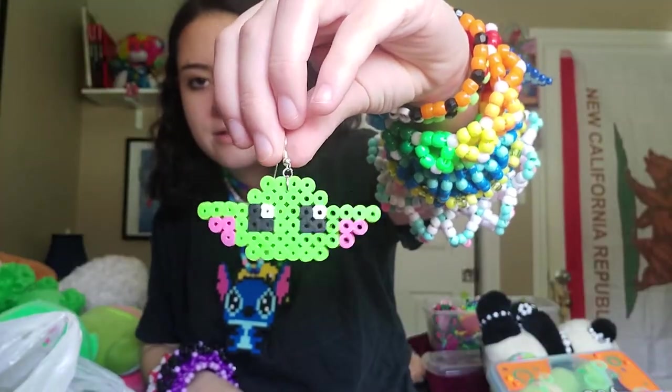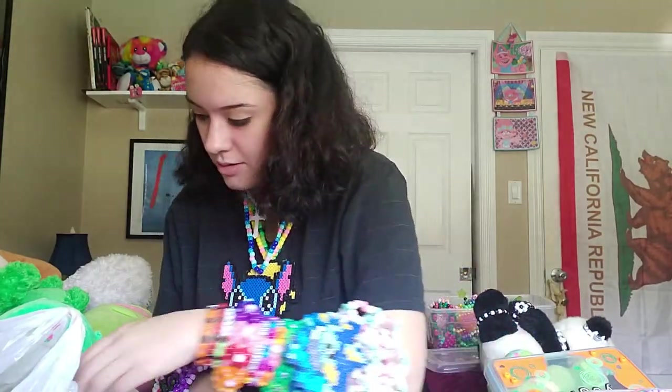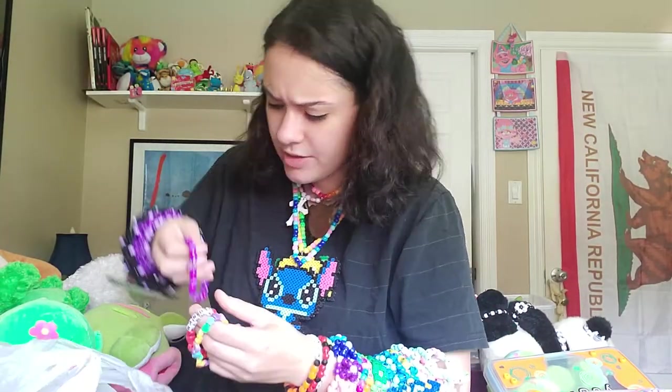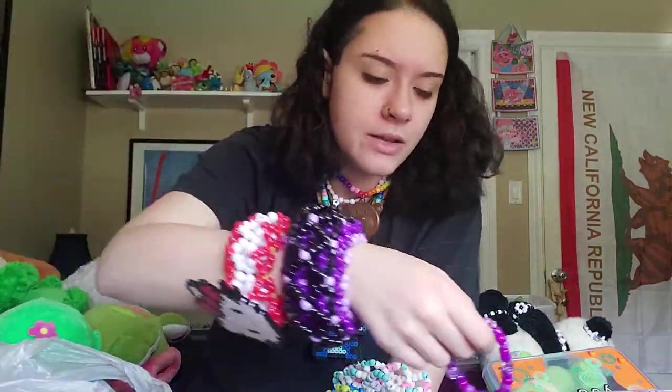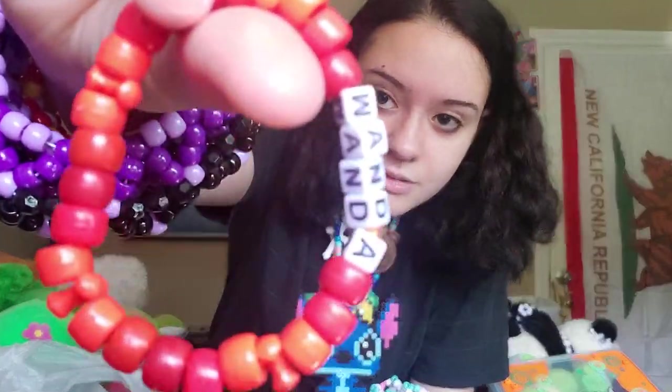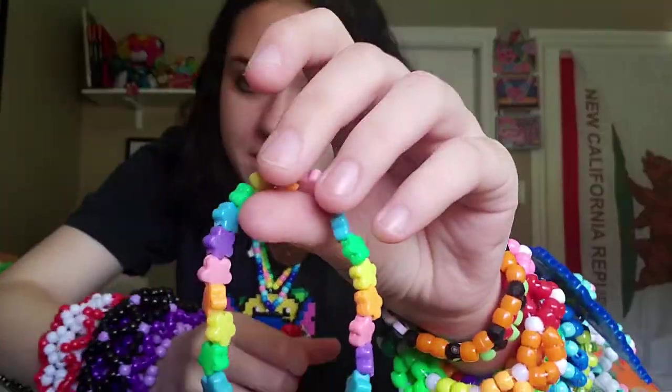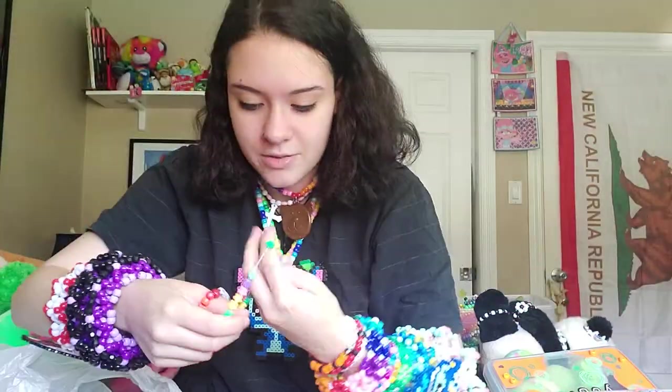I make baby Yoda earrings — very popular with the older crowd. This is supposed to be a trading bracelet but I don't know how it got in there. Wanda — which goes with my boyfriend's Vision. This one's made of Dollar Tree beads that they actually don't carry anymore, unfortunately, so it's mine, I'm not trading it.